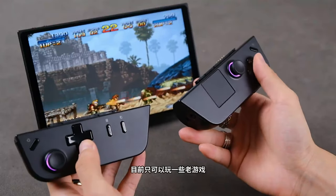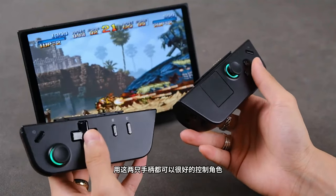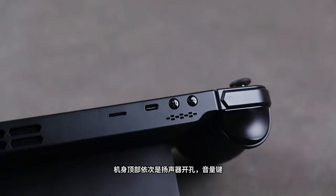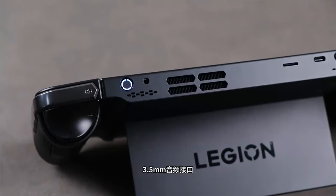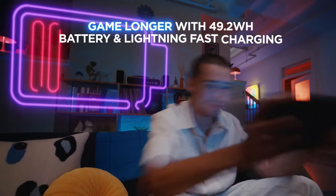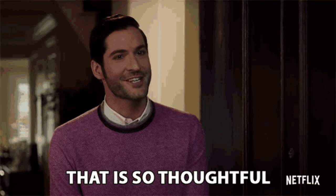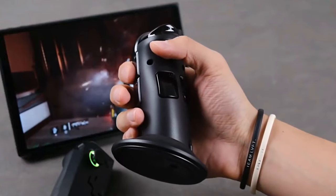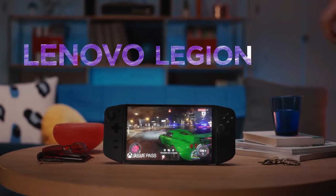The Legion Go also boasts fantastic build quality. Its sturdy kickstand is perfect for tabletop gaming, allowing you to game hands-free with the controllers detached. The convenience of dual USB-C charging ports — one on top and one on the bottom — means you can charge the device in whichever way suits your gaming setup, a small but thoughtful design detail. All in all, it's a bold step forward in the world of handheld gaming, especially for Windows enthusiasts looking for a portable option.